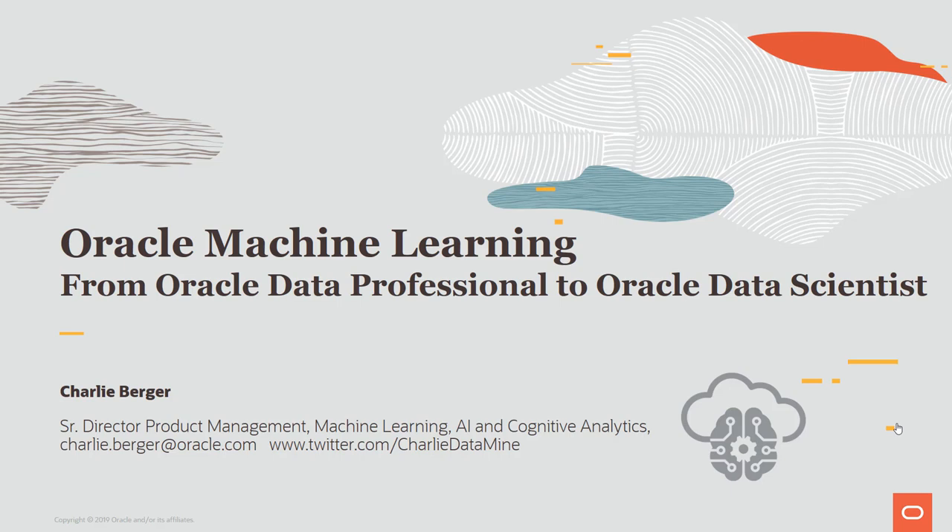My name is Charlie Berger. I'm the Senior Director of Product Management for Machine Learning, AI, and Cognitive Analytics. In this next hour and a few minutes of presentation and demonstration, I will try to cover all of what I said.